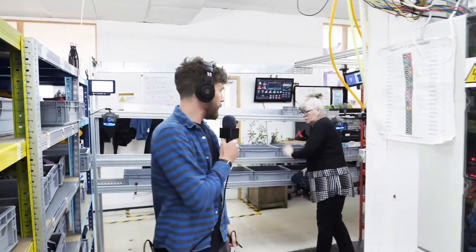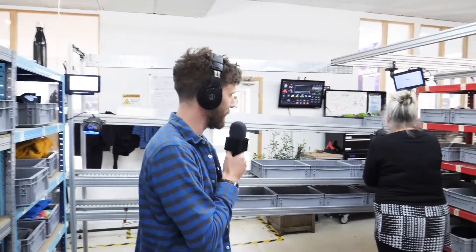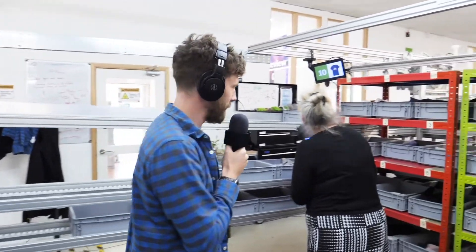It's Mark live in the T-Mill factory right now, feeling pretty big time with my ear defenders. We've come to see an important part of the factory and an extremely important person. We're here with Pam.